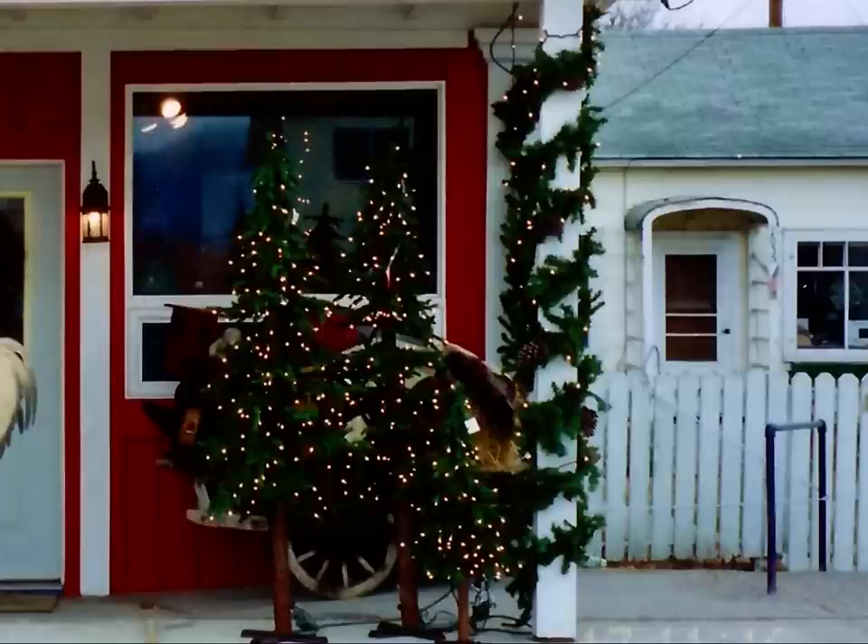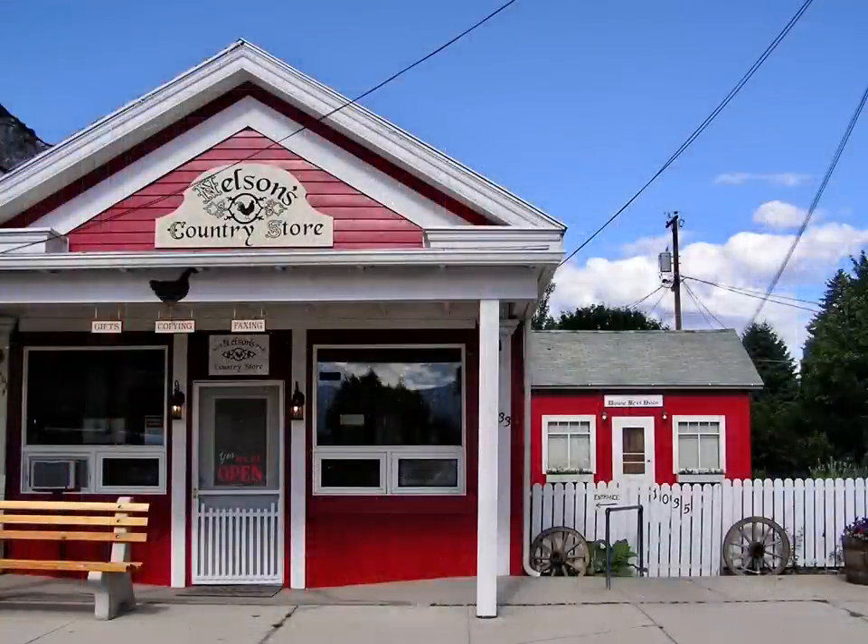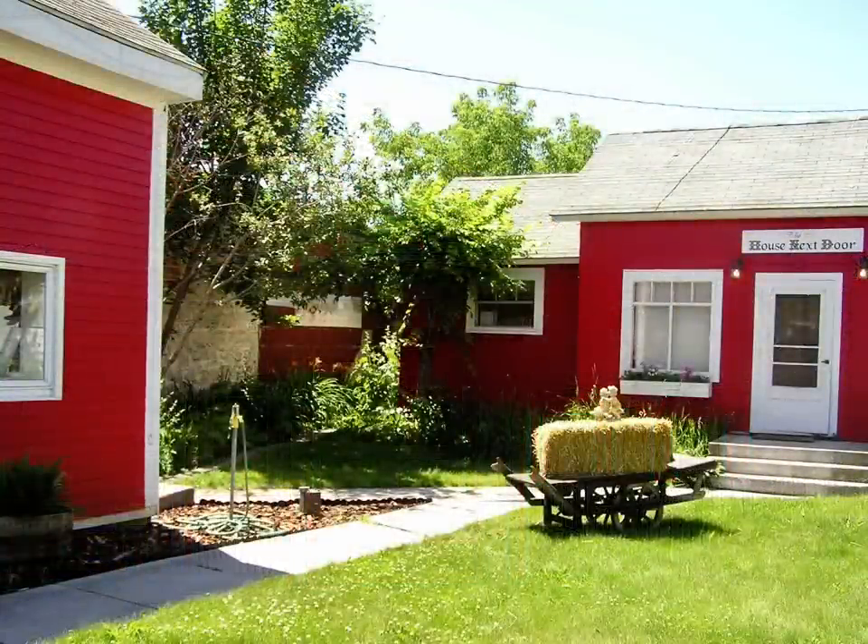This store was such a success that we ended up buying the building behind it. This is what it looked like before, and this is what it looked like when we were done. We had a customer come in and tell us, 'Hey, you should call that the house next door since it is.' I was like, oh, that's a great idea. So we called the house behind us the House Next Door. We kept the same hours with both — it was a dual shop, you didn't shop one without the other.